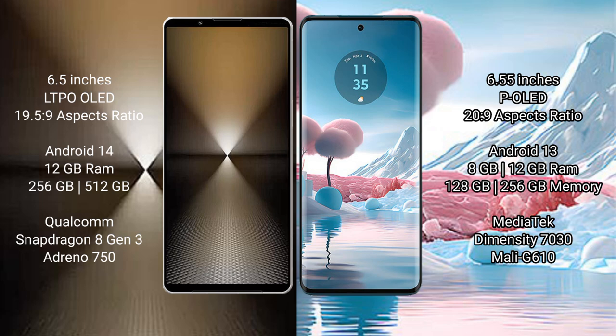Sony Xperia 1 Mark VI runs on the Android 14 operating system. Motorola Edge 40 Neo runs on the Android 13 operating system.